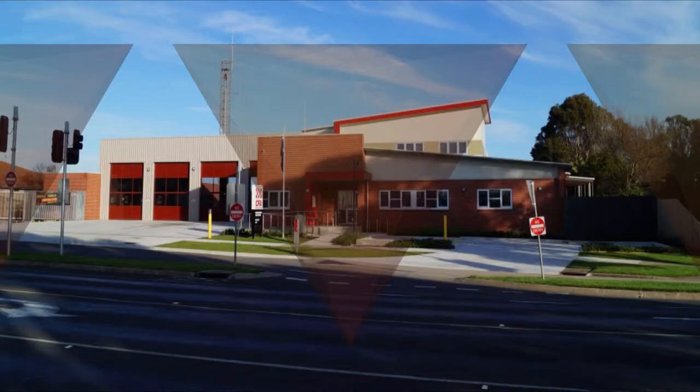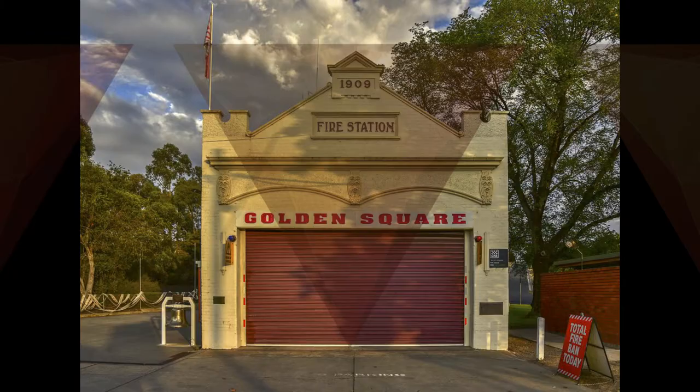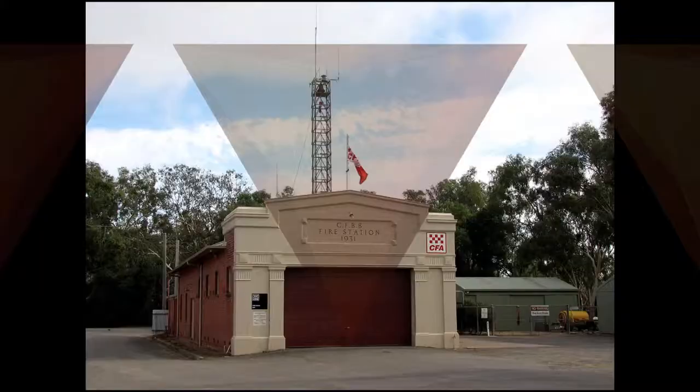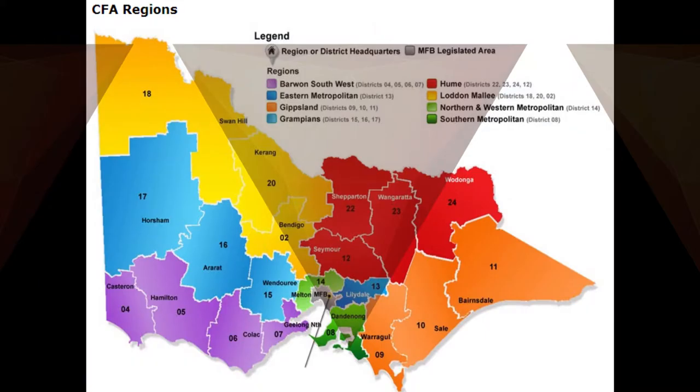The CFA is predominantly a volunteer service, but it has some staff service, with over 1,200 stations, including all staffed, integrated stations, and all volunteer stations.